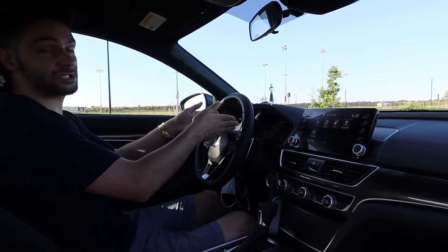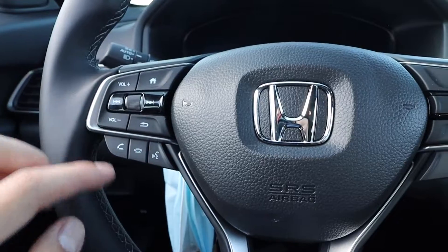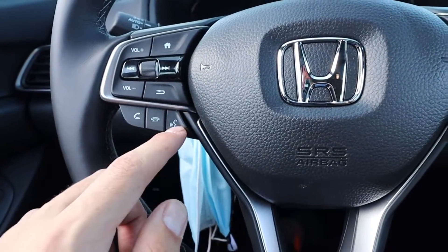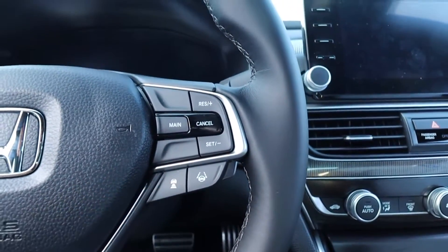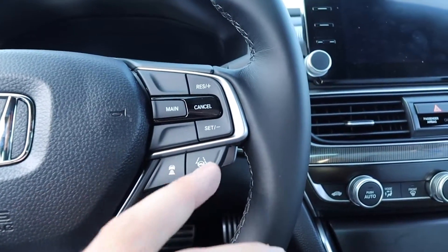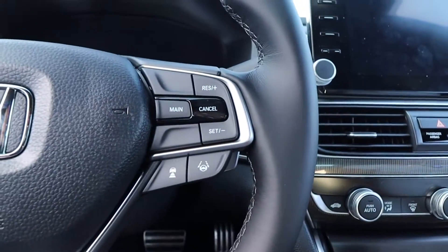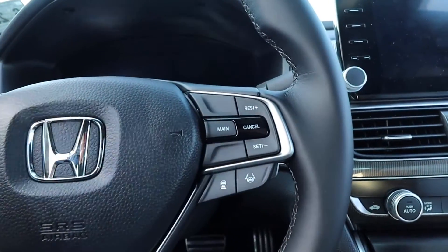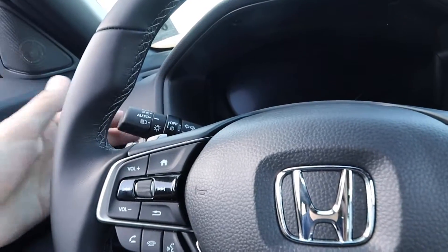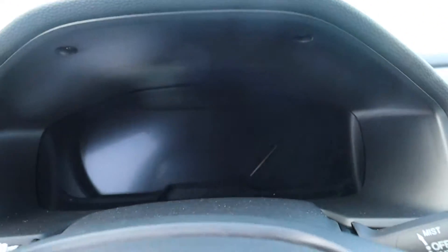On the steering wheel it's pretty basic: you have analog controls, a home button, return button, volume for radio or phone calls, hands-free Bluetooth, and adaptive cruise control which keeps a safe distance from the car in front of you on the highway. You also have lane departure, which is a pretty scary feature if you're not ready for it — I was driving and went slightly out of the lane without the blinker on and it forced me back into the proper lane. Other controls are the same as any car: headlights, wipers.